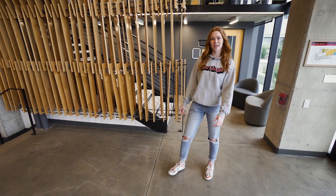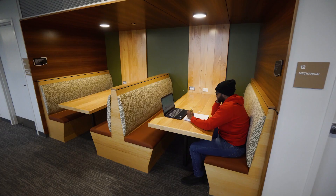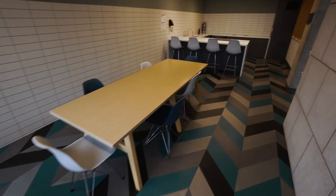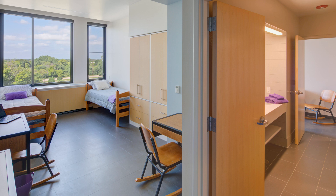Down here is a really cool common area where we have student events and different study nooks. With eight floors, the Tower offers many different lounges and kitchens for all students to utilize. Most of the students are upperclassmen in this residence hall, and it is suite-style — two doubles with a shared bathroom.